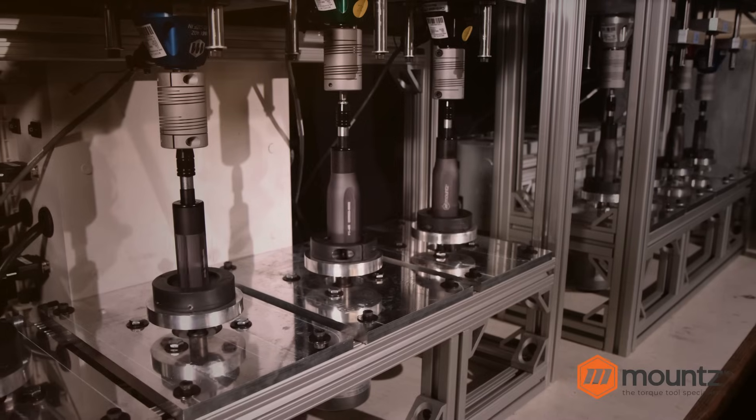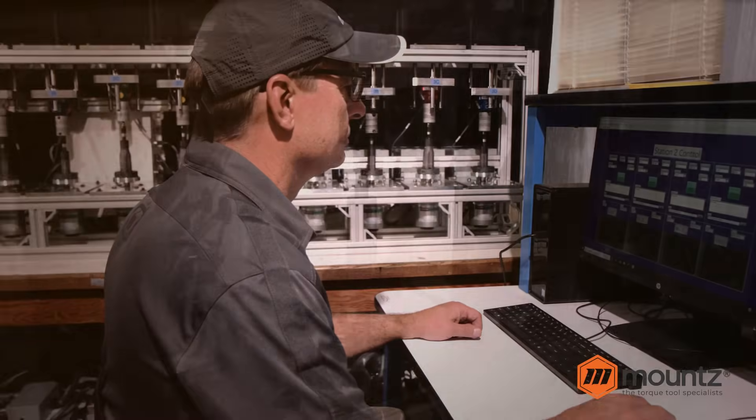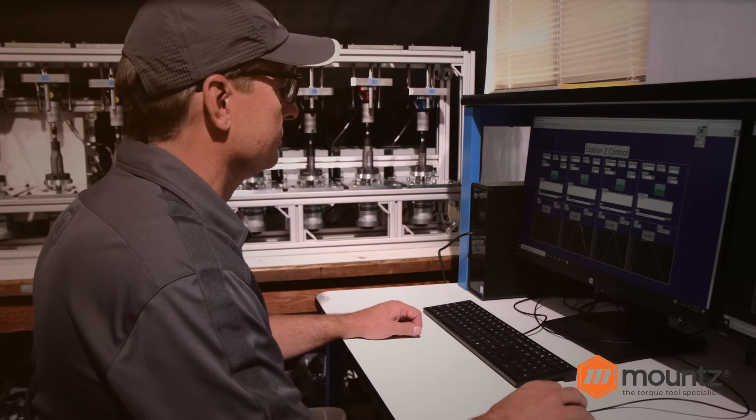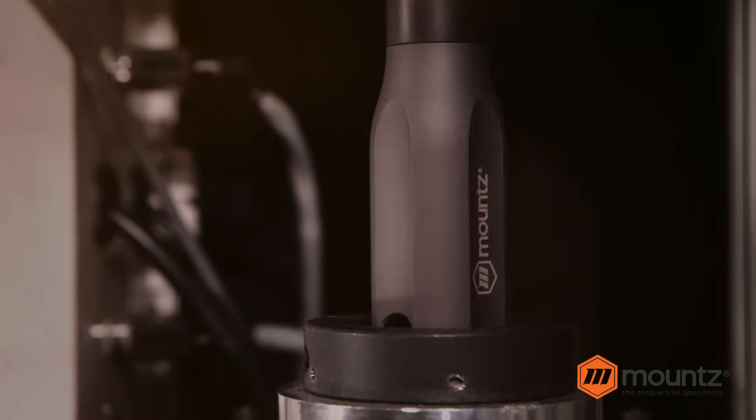Our world-class lab allows testing of dozens of tools at the same time 24-7, so you can have confidence that our tools are only of the highest quality. We've tested them over 3 million cycles and we still can't break them.